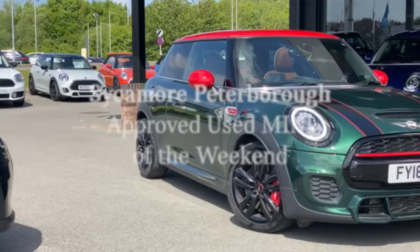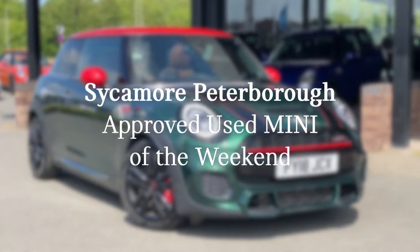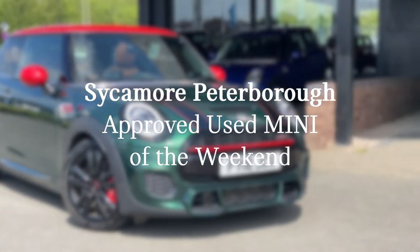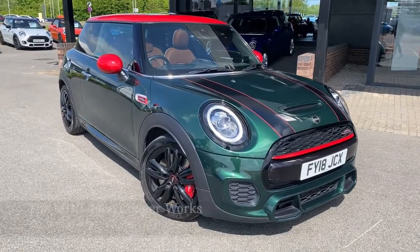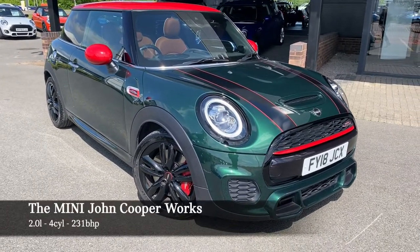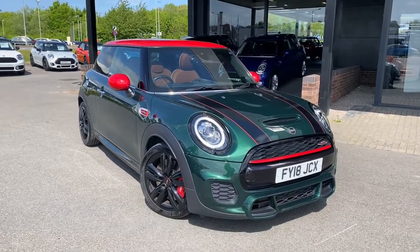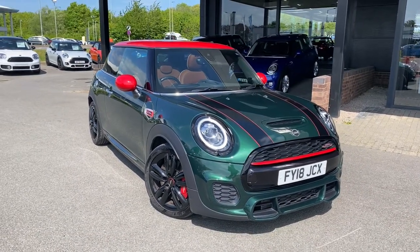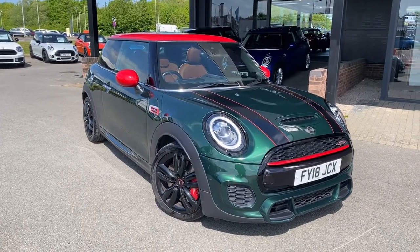Hello everybody, it's Harry here from Sycamore in Peterborough, and today I've got a very special Approved Used Mini to show you. The car in question is of course the iconic Mini John Cooper Works. This car has just come into stock and is now available for immediate delivery, absolutely loaded to the brim with incredible specification options.